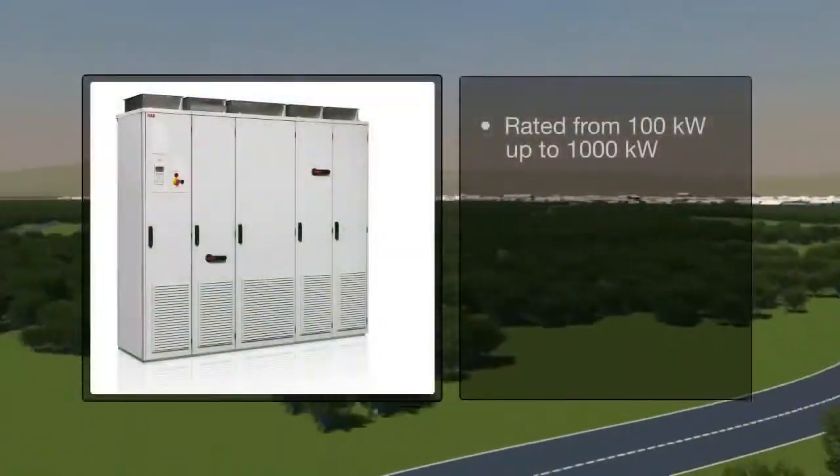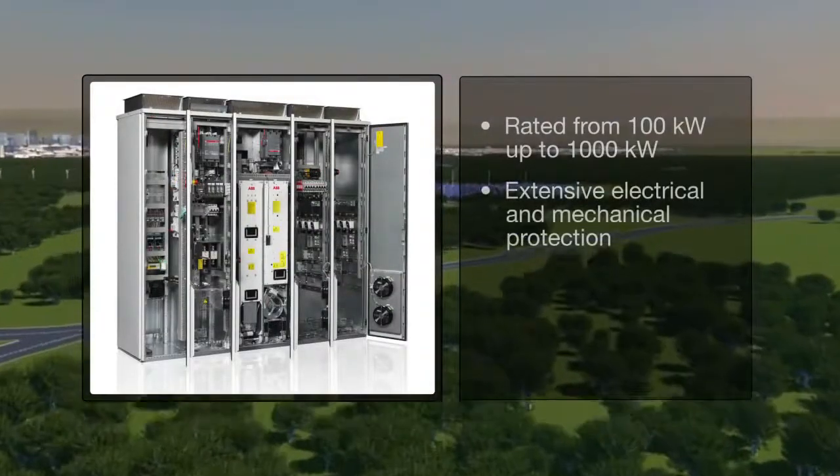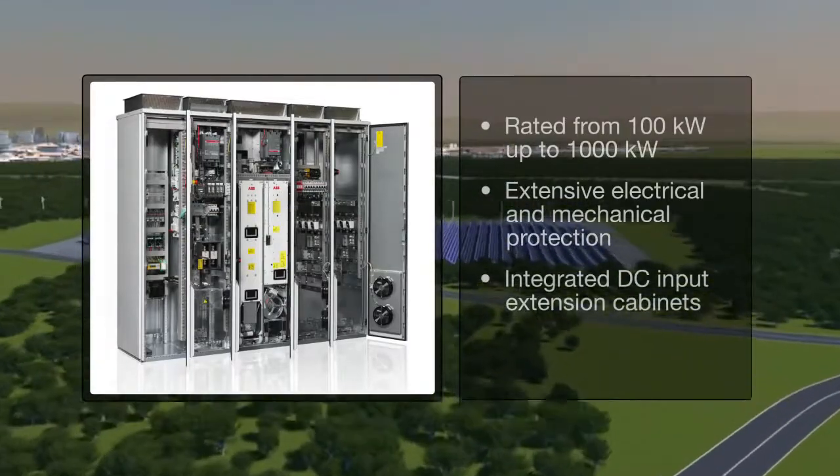ABB's central inverter, rated from 100 kilowatts up to 1,000 kilowatts, is packed with proven technology based on the highly acclaimed ABB industrial drive, the most widely used industrial drive on the market.